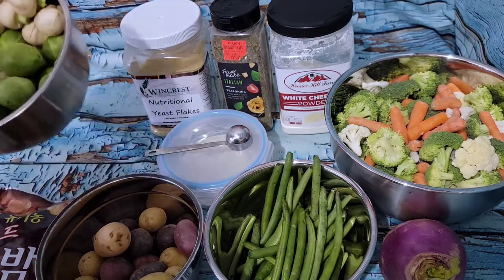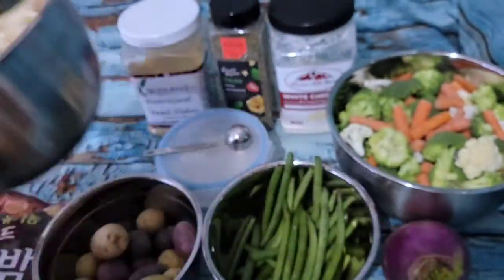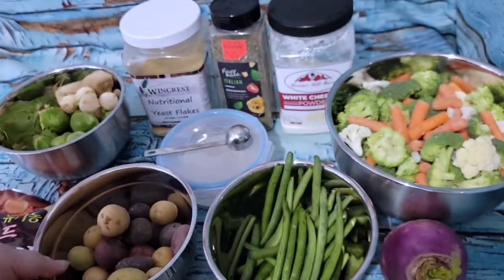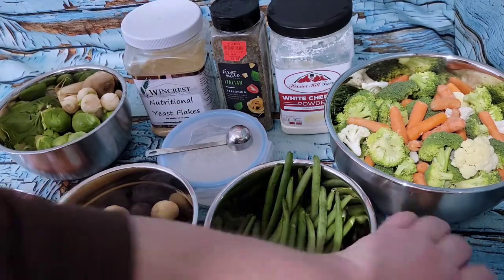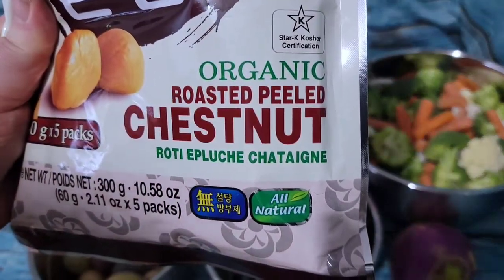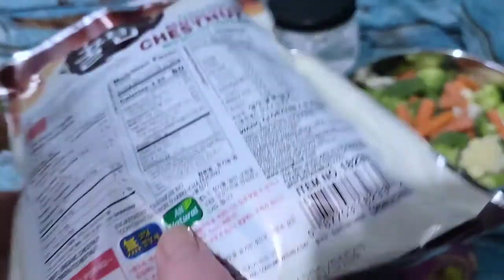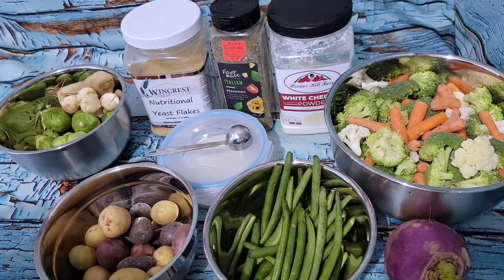Here are the veggies I'm going to do today: some Brussels sprouts, baby white turnips — they look like radishes but they're turnips — baby potatoes, green beans, a bag of broccoli cauliflower and carrot mix, a purple head turnip, and I also ordered some organic roasted peeled chestnuts that I haven't opened yet.